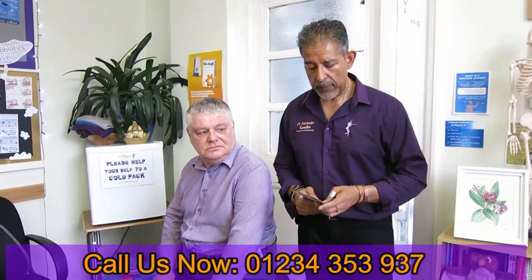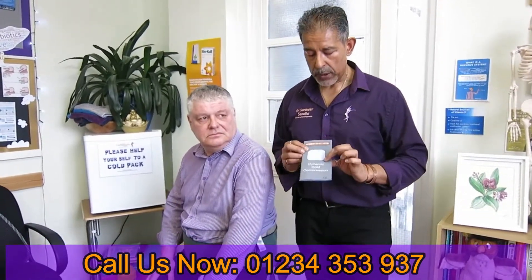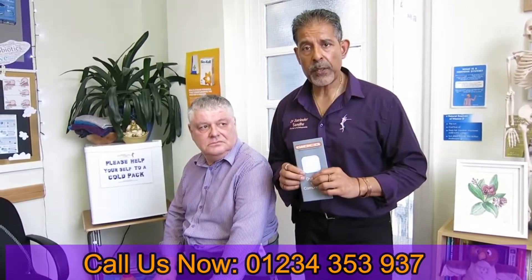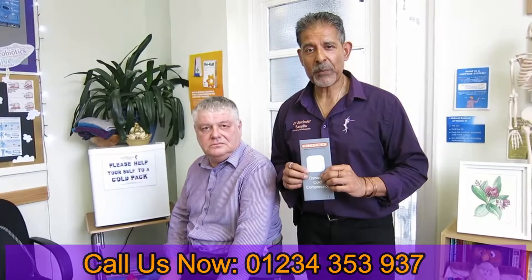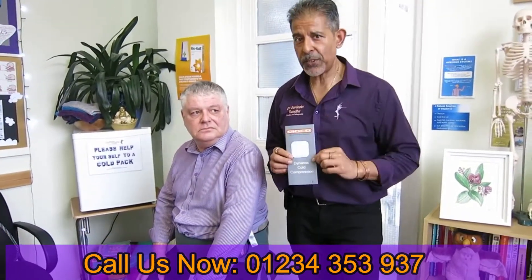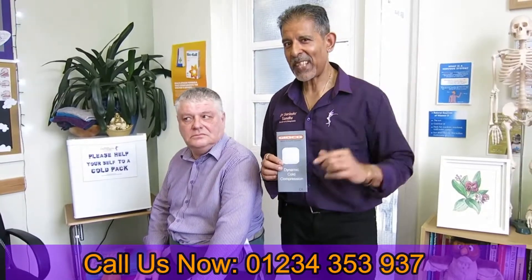This is something we're going to be offering here in the clinic and it's called dynamic cold compression. We'll be sending out more videos on this type of therapy, so we look forward to telling you more about it and we look forward to seeing you soon. Bethany Chiropractic Clinic, Dr. Sandhu. Thank you.